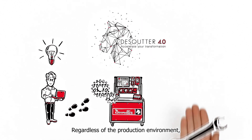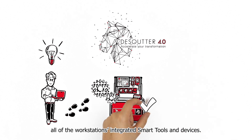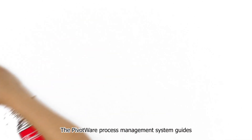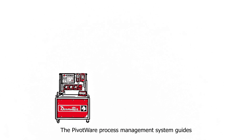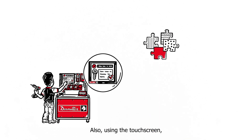Regardless of the production environment, the Pivotware process management system coordinates all of the workstation's integrated smart tools and devices. The Pivotware process management system guides John the worker visually through each step of his task, depending on the chosen product variant.